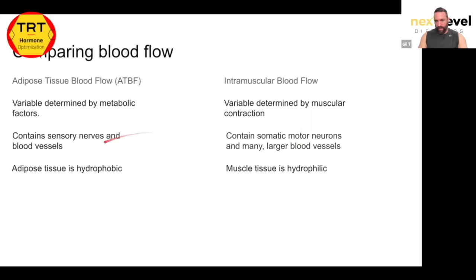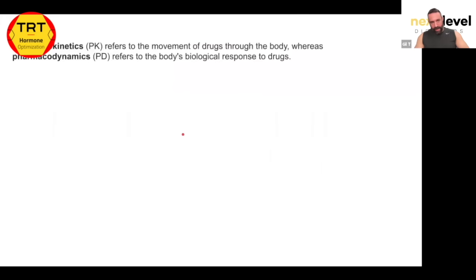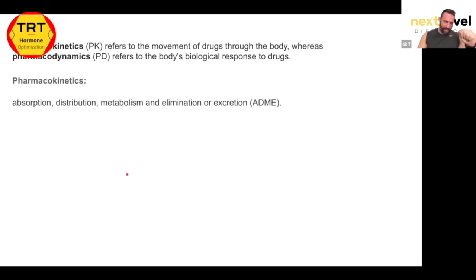It's not that one injection site is better than the other — it comes down to the type of carrier. If using oil, intramuscular has the benefits. If using water, subcutaneous has the benefits. Now you need to understand pharmacokinetics and pharmacodynamics. Pharmacokinetics refers strictly to the movement of drugs through the body, while pharmacodynamics is the body's biological response to the drug.